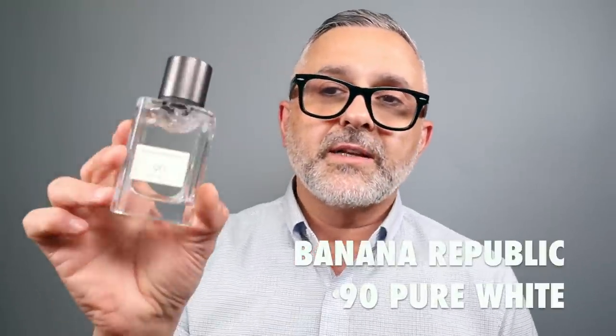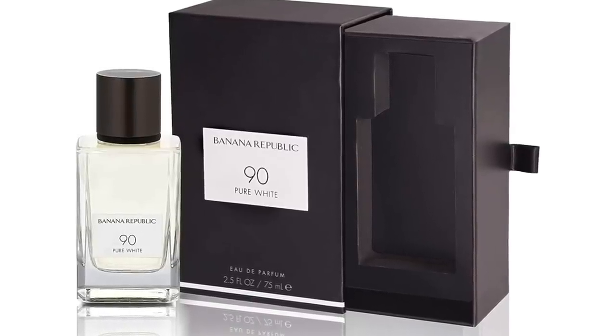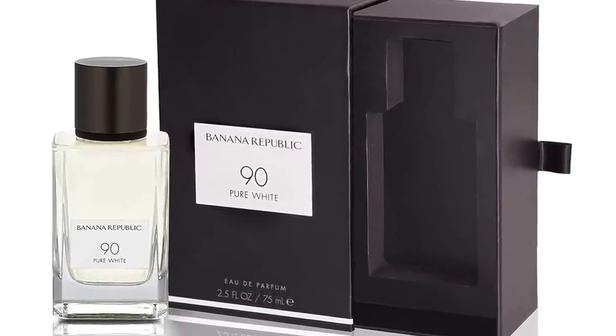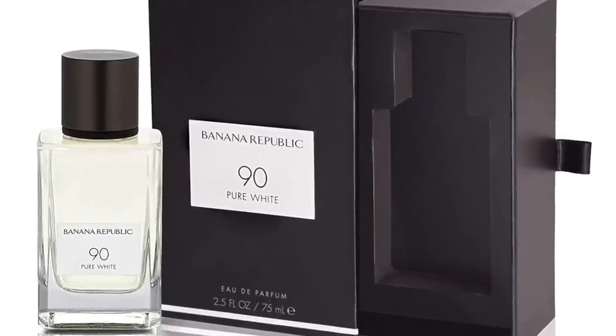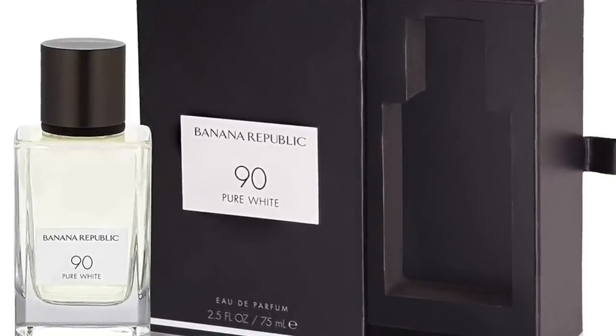90 Pure White is at number 10. This one is a very clean fragrance — it kind of reminds me of the Gap and Banana Republic fragrances from yesteryear. It's a very clean and musky experience with green tea, musk, grapefruit, bergamot, jasmine, violet leaf, and vetiver. There's a little ozonic touch and definitely a woody, earthy dry down. 90 Pure White at number 10.